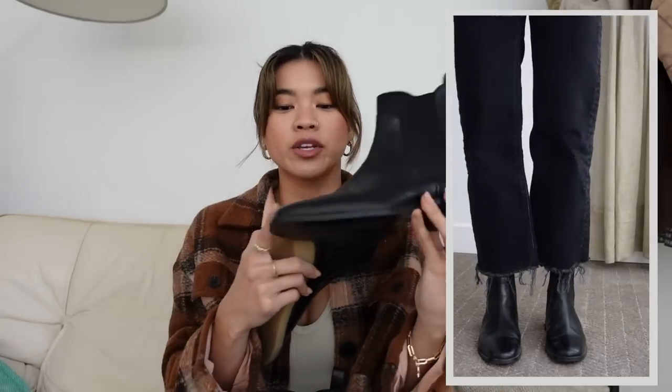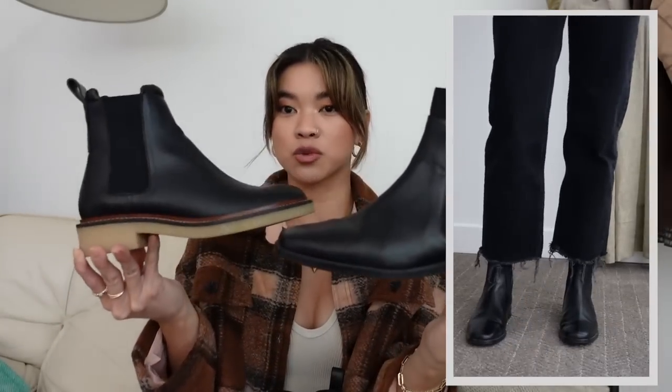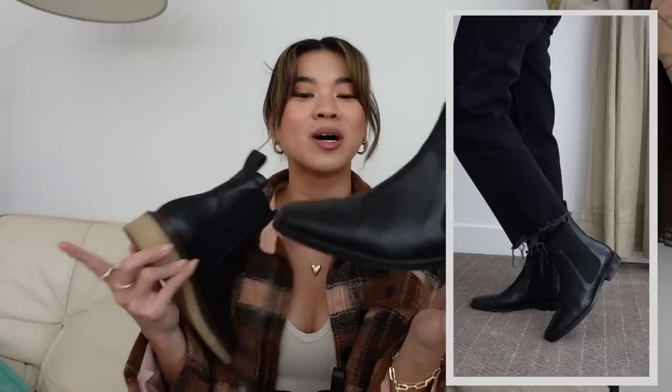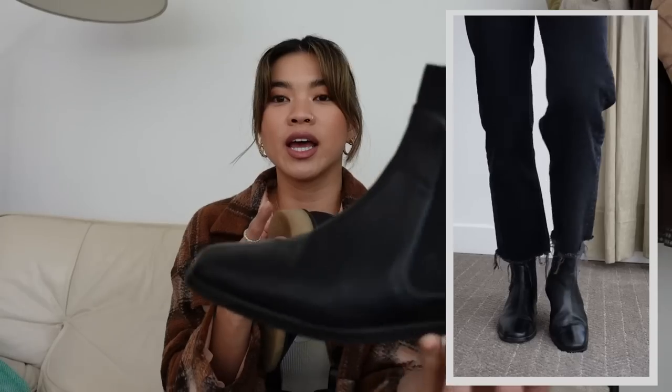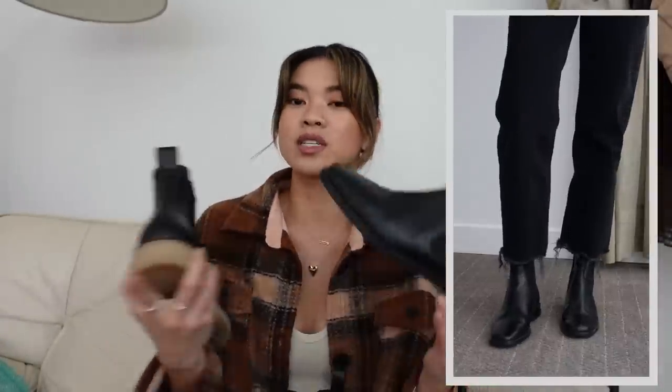I wanted to show you guys another pair from Everlane as an honorable mention — it's a really great Chelsea option if you want something a little bit more modern looking. This one has a square toe and it's a little bit more sleek. I really like these if I'm wearing more of a sleek outfit. It's got the elastic on the sides and front, and this one has a wood sole, so these ones aren't quite as comfortable as the rubber-sole pair.